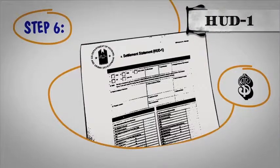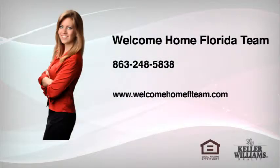It's a lot to know, but don't worry — I will follow up with you to ensure all these steps happen on time and in the right order. And of course, you can always reach me at 863-248-5838.